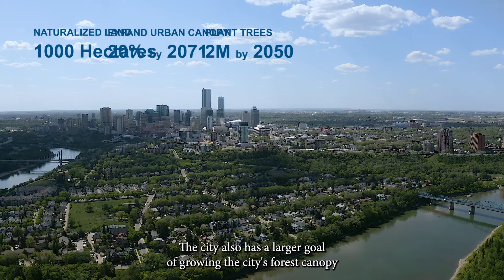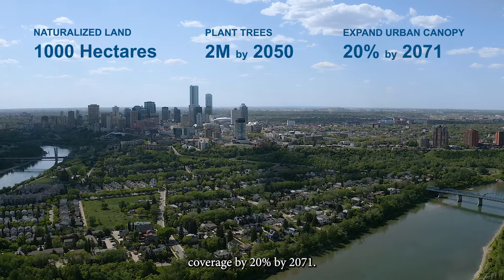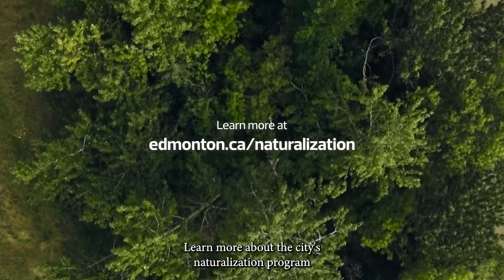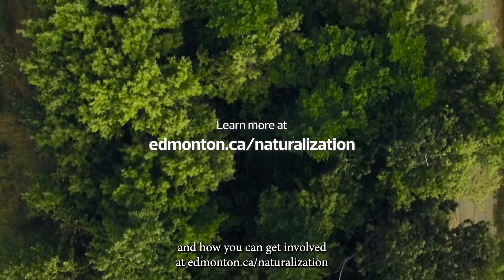The city also has a larger goal of growing the city's forest canopy coverage by 20% by 2071. Naturalization will be a part of meeting these goals. Learn more about the city's naturalization program and how you can get involved at edmonton.ca/naturalization.